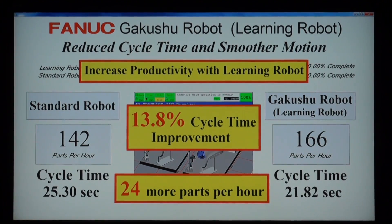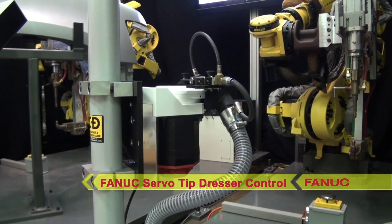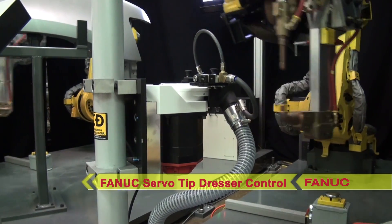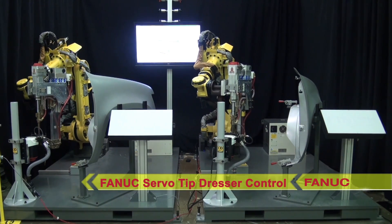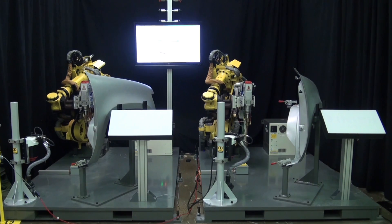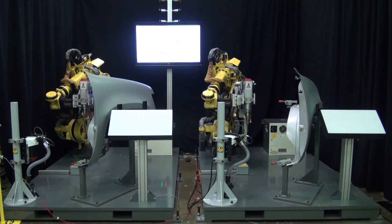In addition to the learning function, this system is equipped with FANUC's new Servo Tip Dresser Control, used by the robots at the start of a new racing cycle. This feature allows traceability of dress records and trends, and eliminates the need for costly hardware.